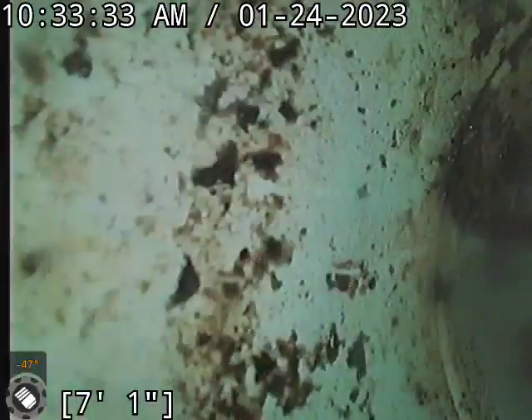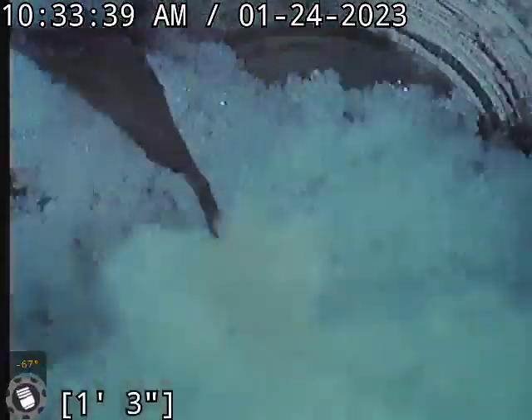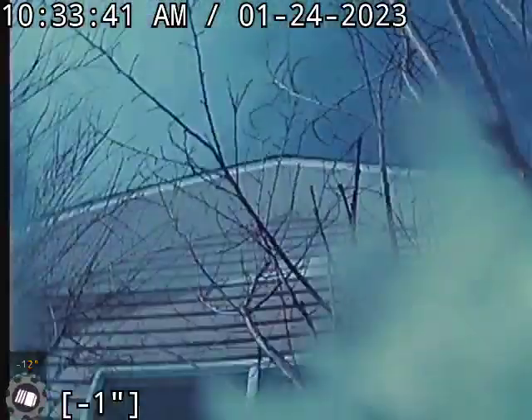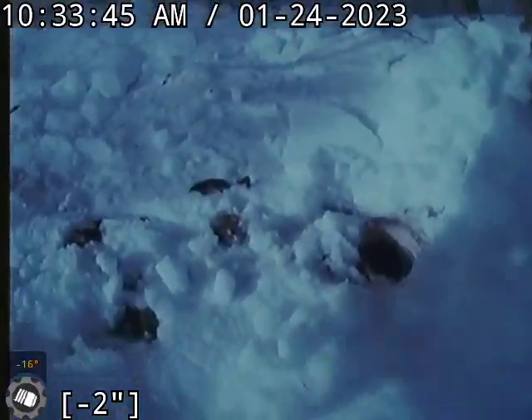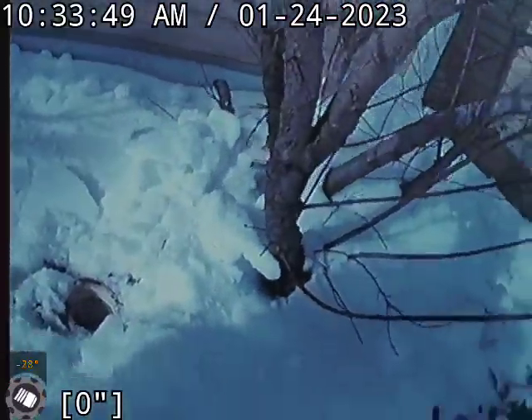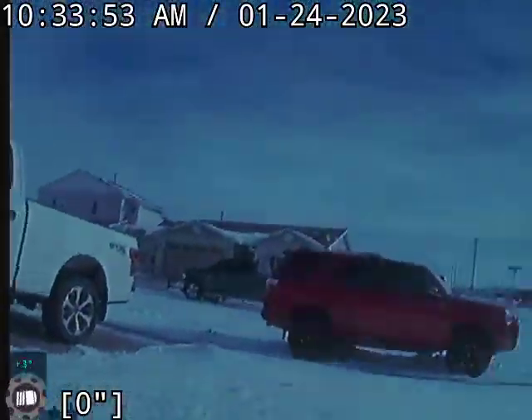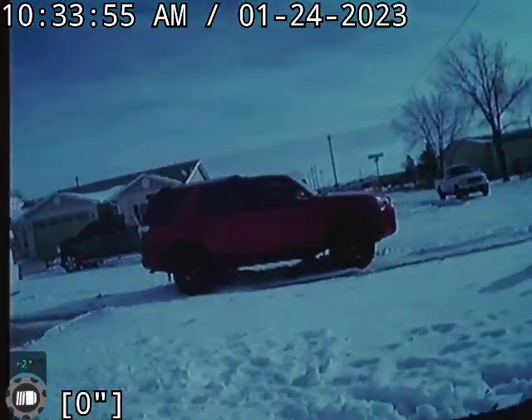Right here we should be getting ready to turn up and out at the clean out — should have been right there. I'll give you a look around here. I can barely see it because of the snow, but there's a clean out right here next to the bushes at the front window. And that's a little shot out to the road — that's where your sewer is running to.